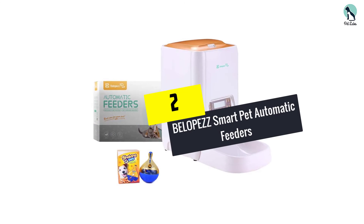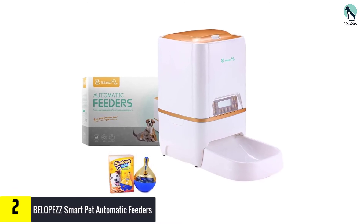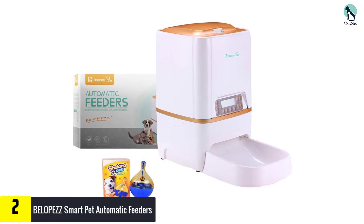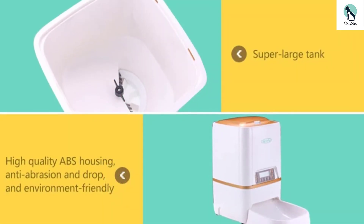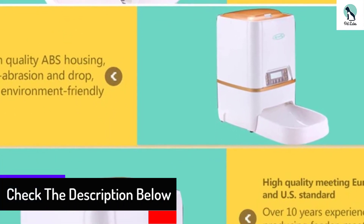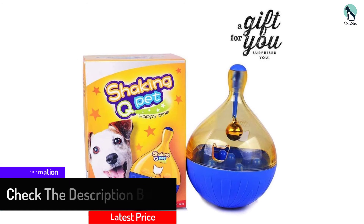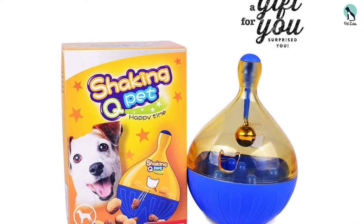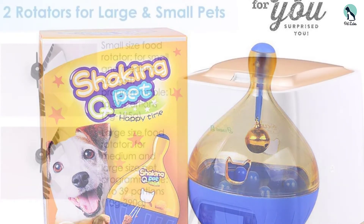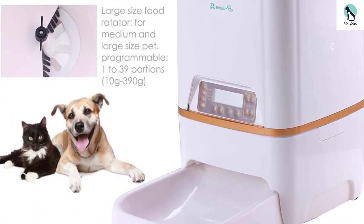At number 2, we have the BELOPEZZ smart pet automatic feeder. It holds up to 6 liters of food in a 14x14x8 inch food bin. You can use one fingertip to set the feeding schedule using 12 buttons on the control panel. A digital display makes sure you don't make mistakes. You can also record a 10-second message to call your pet to eat. This feeder allows you to feed your dog up to 4 meals a day, and a dual power supply handles operations.